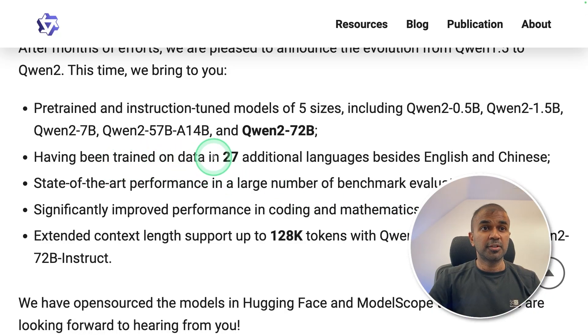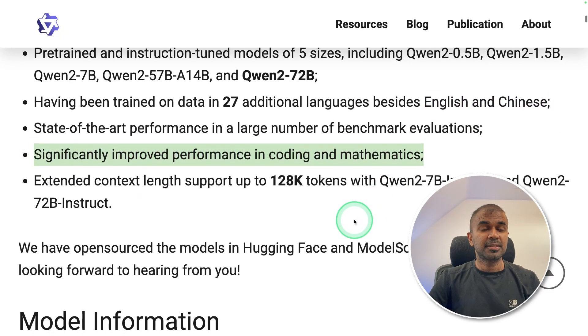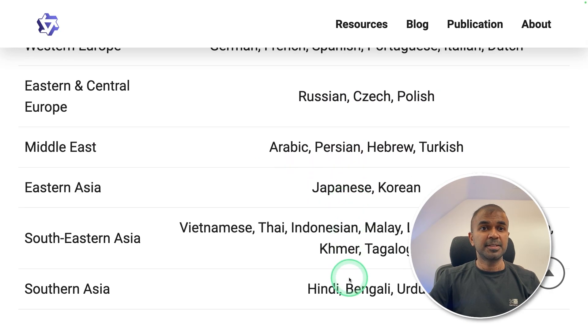QWEN2 was trained on 27 additional languages besides English and Chinese, with significantly improved performance in coding and mathematics. The languages covered include German, French, Spanish, Russian, Arabic, Japanese, Vietnamese, Thai, Hindi, Bengali, Urdu, and much more.